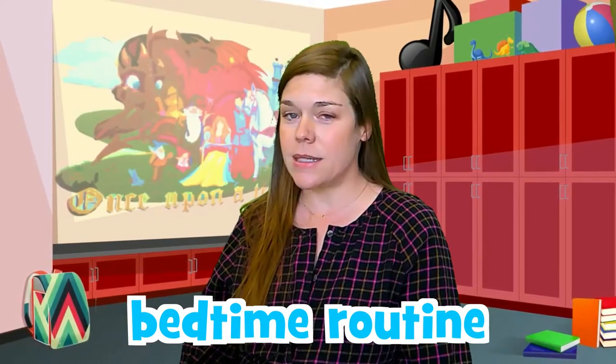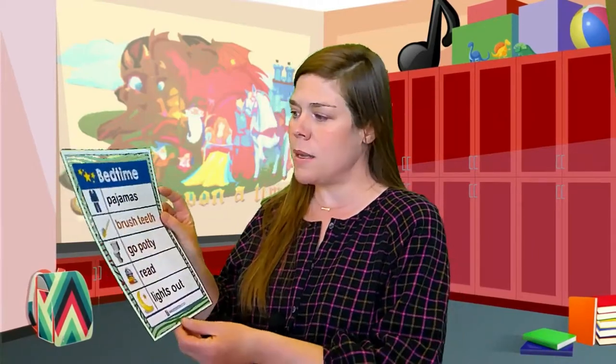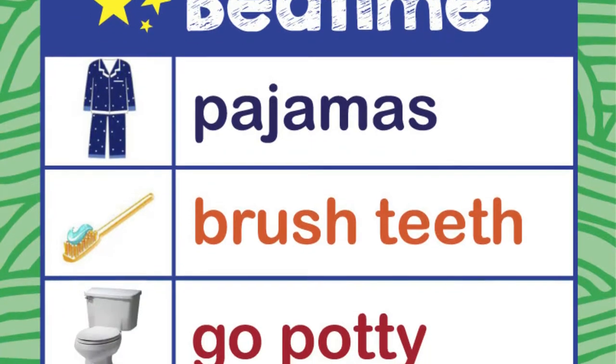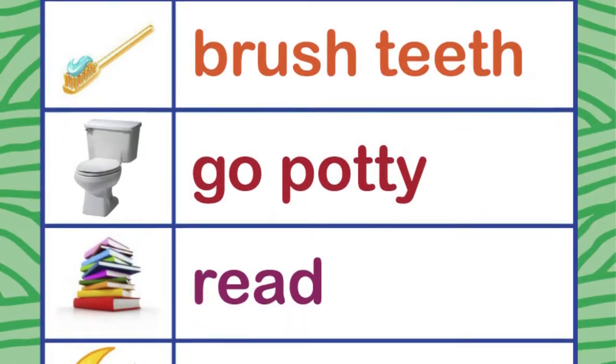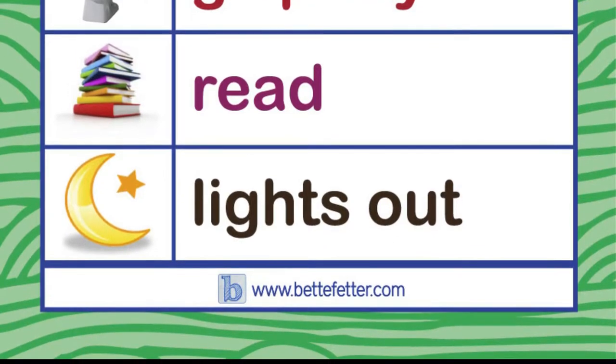Sometimes it's easier to follow your bedtime routine if you have a visual — something like this. It says bedtime and it has all of the things that you can do before you close your eyes to sleep. Here's an example with a song that I switched around a little bit.